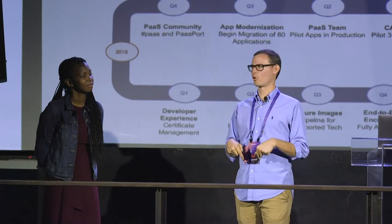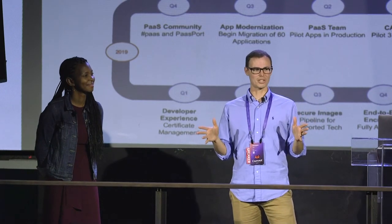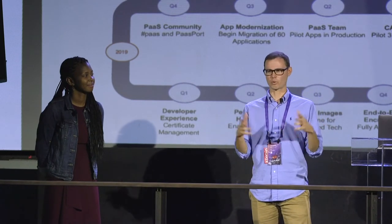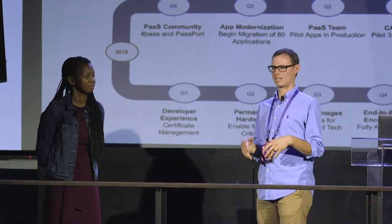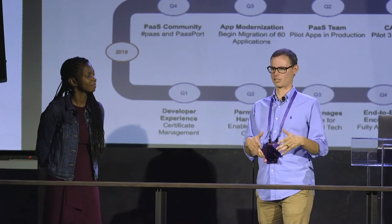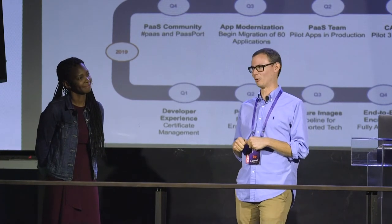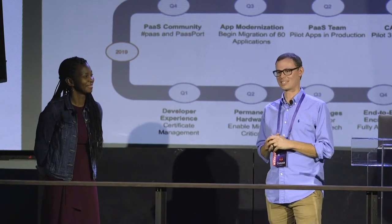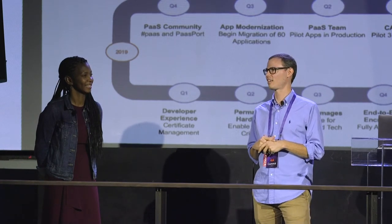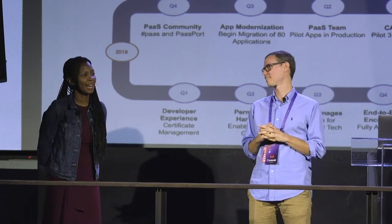That's when we started to form the PATHS team. We said we're not just doing another project spike — we want to act as a product team. We wanted to form a backlog of items, see what our customers needed, and not just leave this as a temporary project. So we formed the PATHS team, stuck together, established a backlog and features, and committed to doing this as an ongoing product.